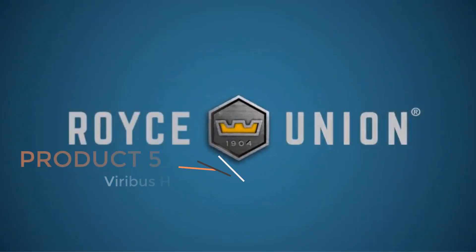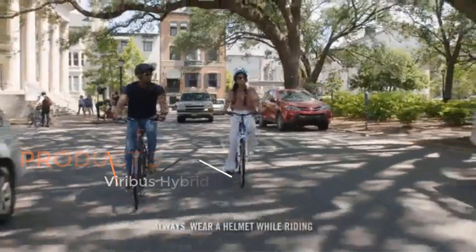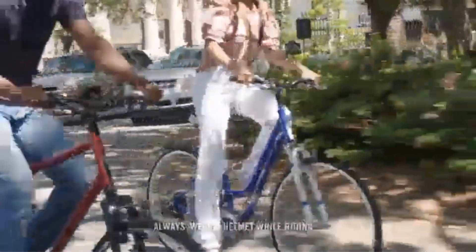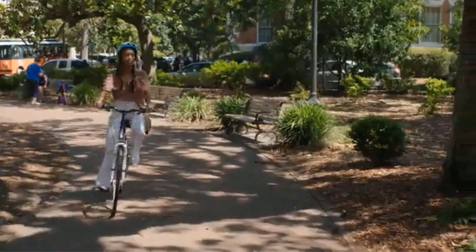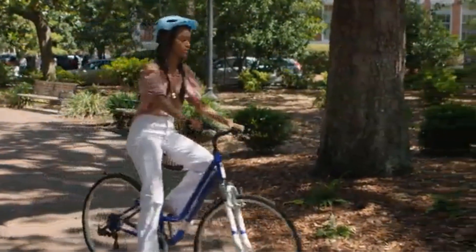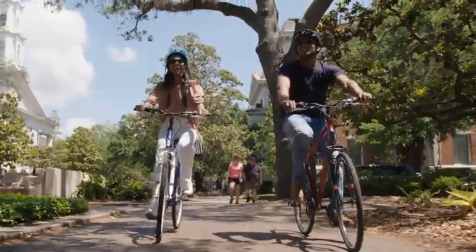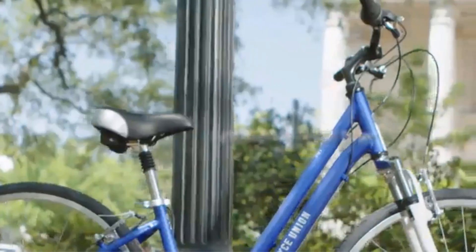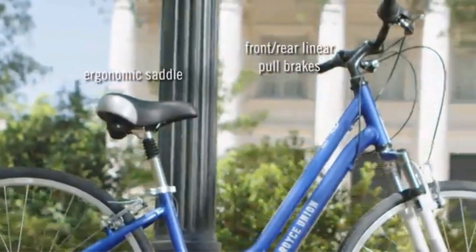Product 5: Royce Union RMY Hybrid Bike. The Royce Union RMY Hybrid Bike — specifically the women's 700C 21-speed hybrid comfort bike with a 17-inch aluminum frame in pearl blue — is designed to provide a versatile and comfortable riding experience. The 700C wheel size ensures smooth and efficient rolling on various terrains, making it suitable for both urban commuting and recreational rides. The lightweight 17-inch aluminum frame contributes to easy maneuverability, and the pearl blue color adds a stylish touch. With a 21-speed gearing system, riders have a wide range of options for tackling different inclines and speeds.